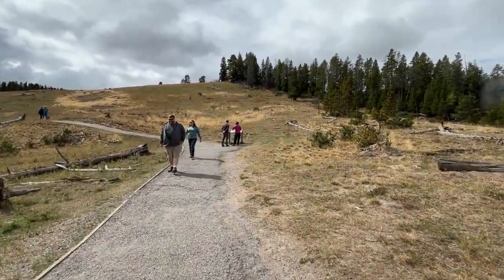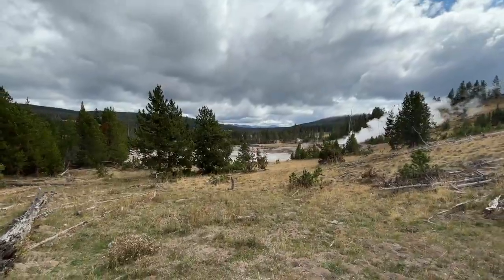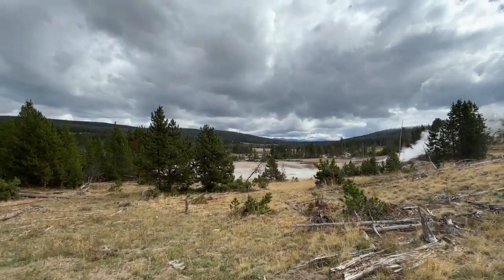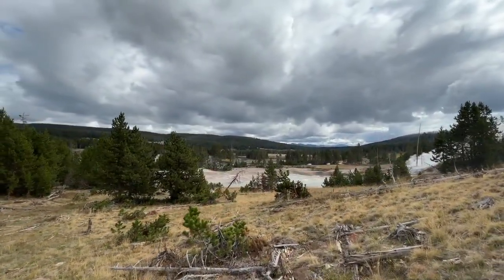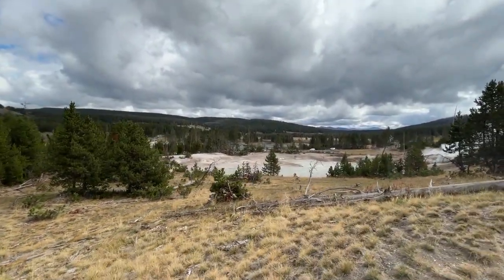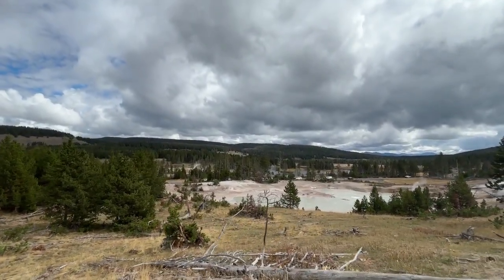At first glance, the place looks gray and strange. No graceful geysers here, no crystal-clear pools reflecting the sky. Instead, you find mud — thick, restless, and alive. Every bubble bursts with a soft plop, sending small drops of clay and steam into the air. It's hypnotic, almost soothing, until you remember that what you're watching is the earth's skin boiling.